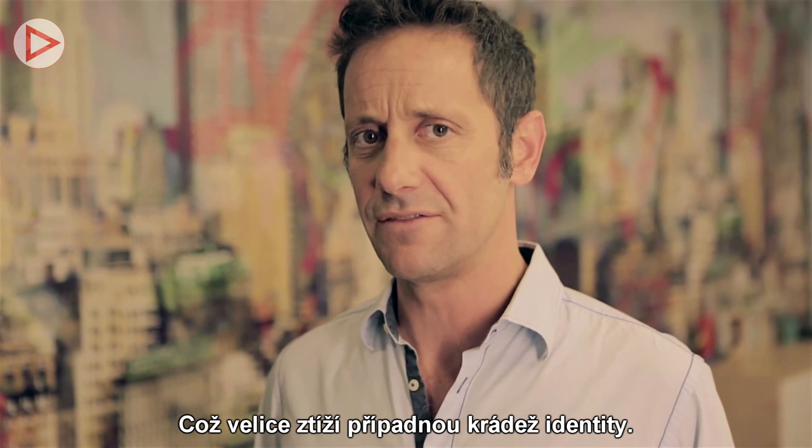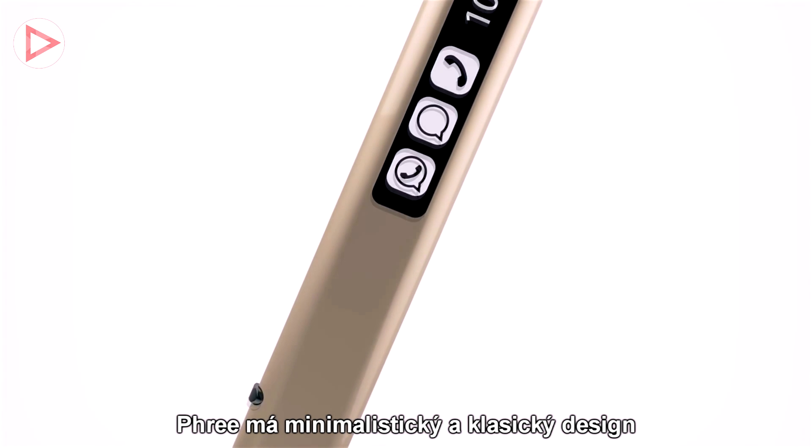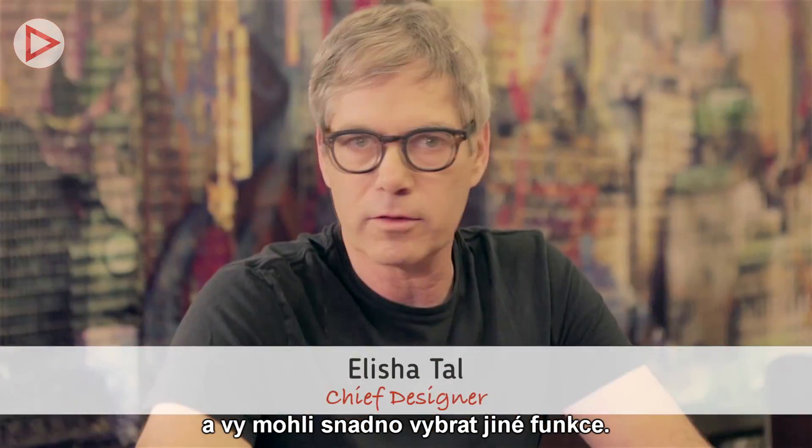Making it much harder for someone to steal your identity. Free has a minimal and classic design with a unique ergonomic shape, so that the touch display naturally faces you and you can simply select different functions. We also have an open platform so developers can create exciting new applications.